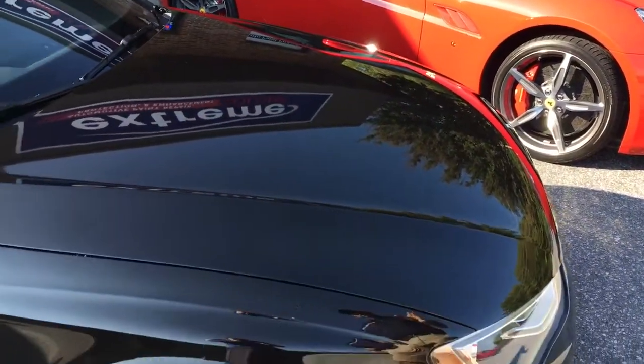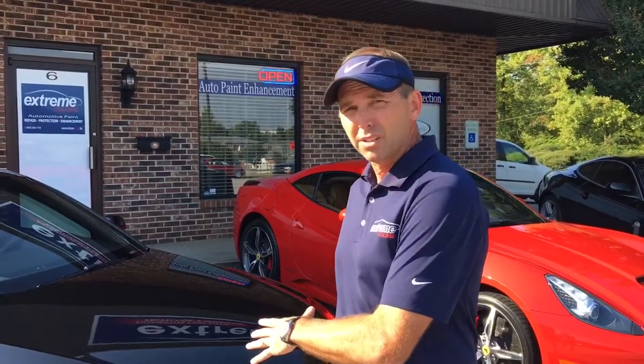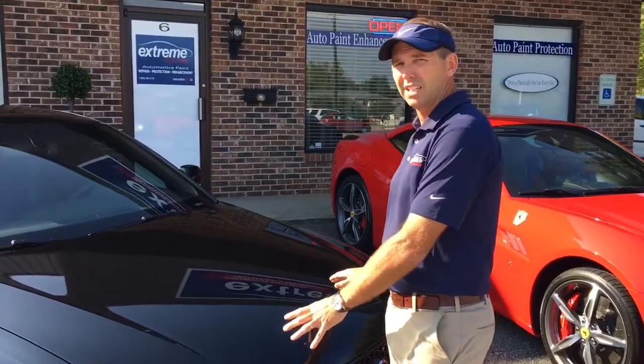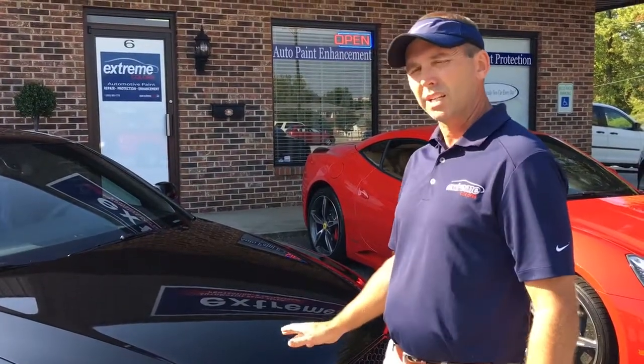This paint protection film is warrantied for 10 years. It'll stop rocks from damaging the paint, it'll stop bug acid from eating into the clear coat, and it'll also stop light road debris from damaging the paint. And it self-heals — if it gets some light scratches in it, you can pour hot water on it or let it sit in the sun and it'll heal. So this front end will maintain its new look. The film is warrantied 10 years, so 10 years from now this film will look pretty much like it does now.